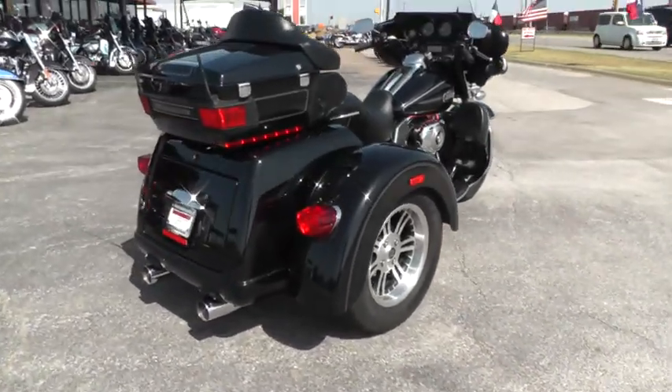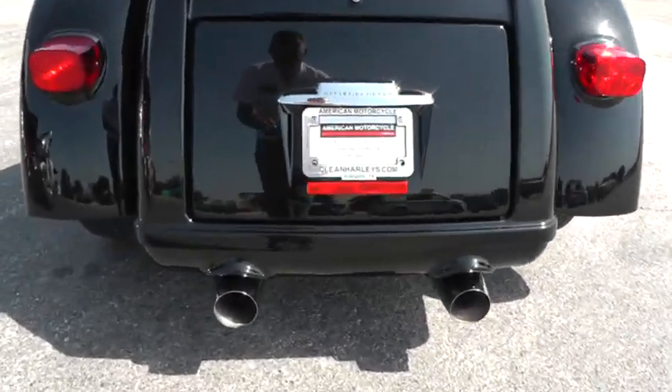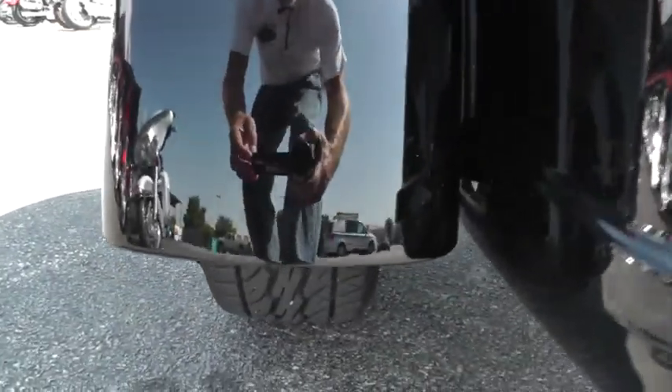The bike's been through our shop, serviced, safety checked, and inspected — it is ready to ride. You can see these rear tires are in good shape.